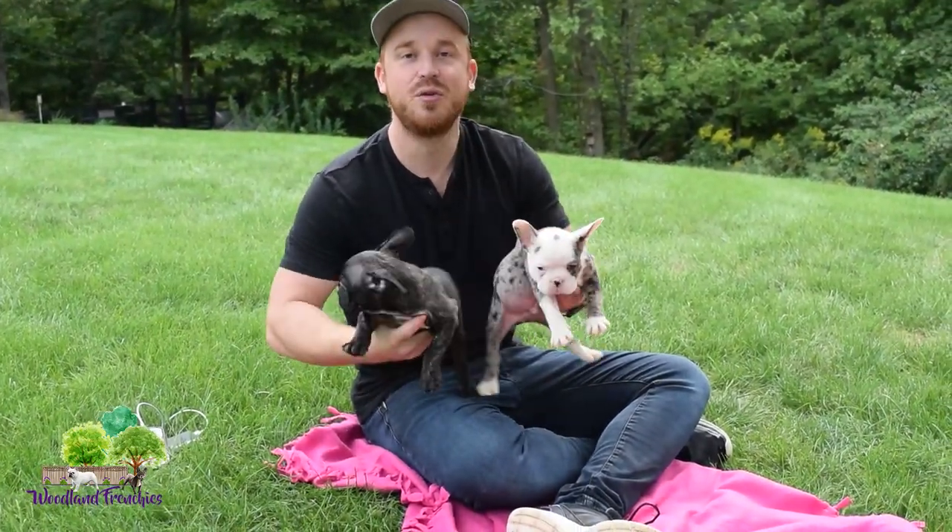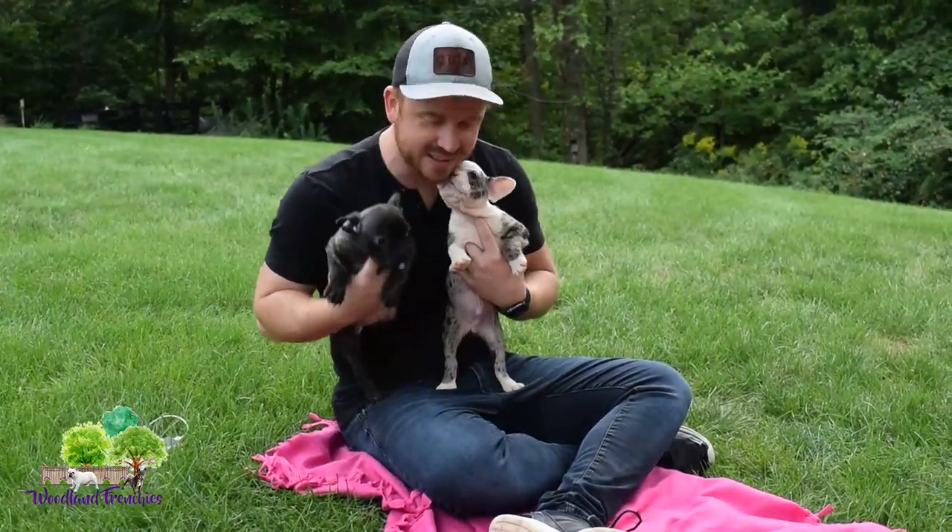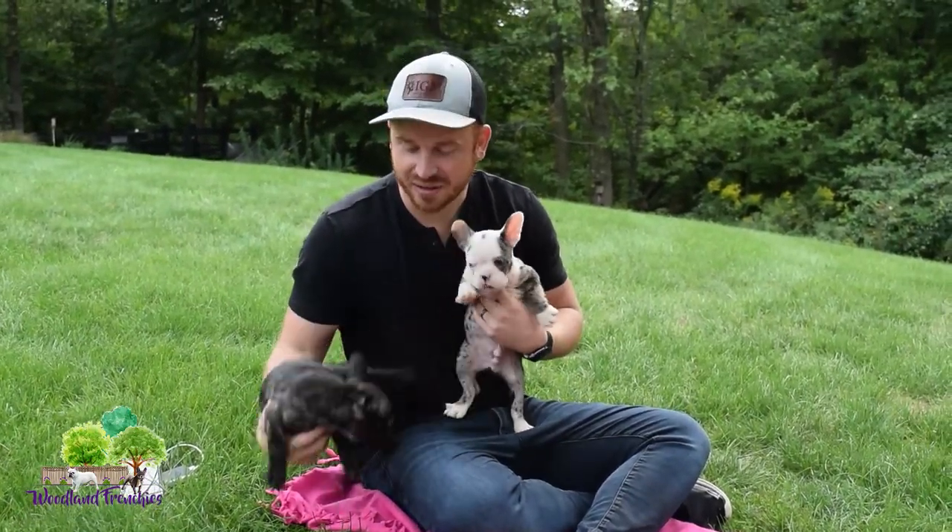Hi everyone, this is Tyler and today we're going to do another video for you guys here at Woodland Frenchies. We have two of our Frenchton pups right now here with us. We have Aspen right here, who is actually still available.